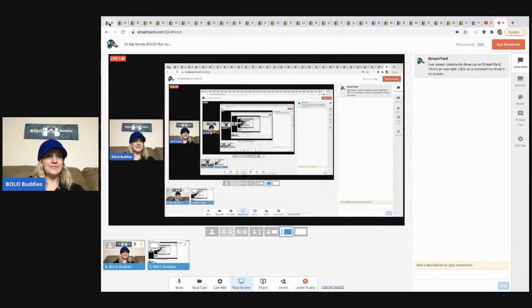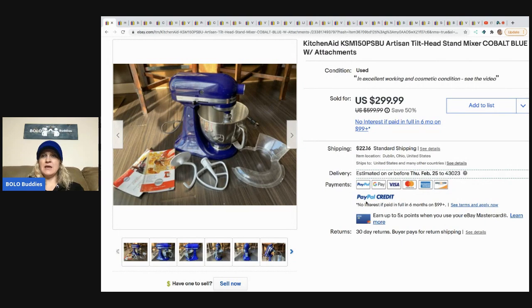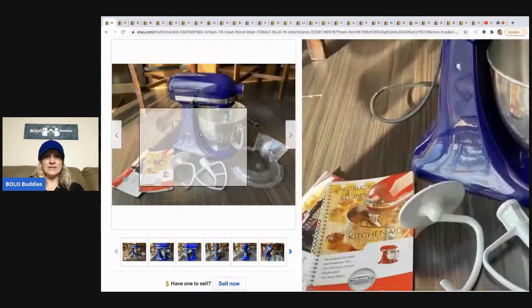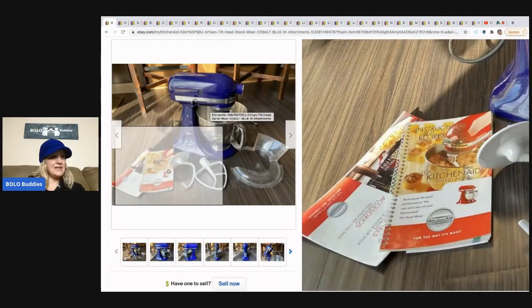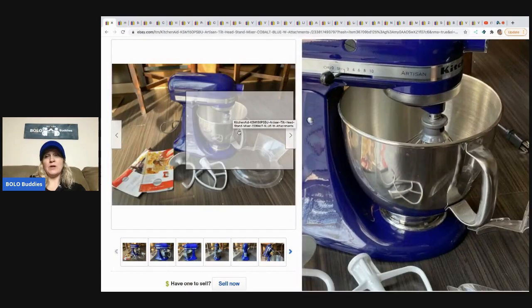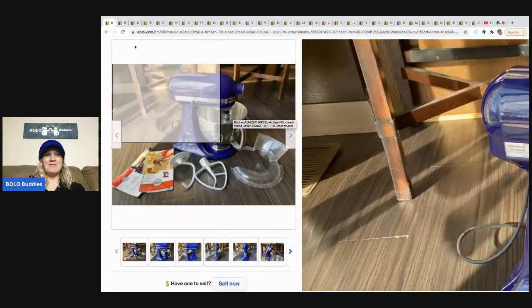The first item is this KitchenAid cobalt blue tilt-head stand mixer. He got this at the Goodwill and he did pay up for it — he paid $99.99 for it, but he sold it for $299.99 and the buyer paid shipping. This is a time when you look up comps, you know you have a bolo, and you're willing to pay up for it. I'm too cheap and probably wouldn't want to ship that, so I probably wouldn't have bought this. Tell me in the comments — would you have bought the mixer?